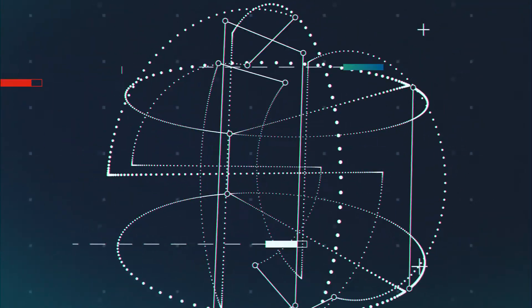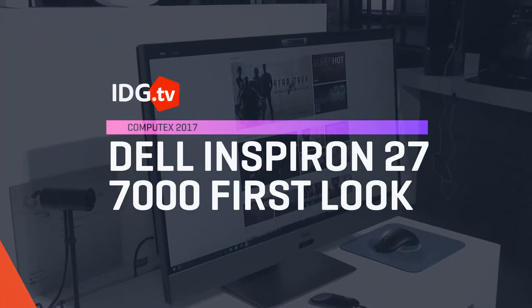This is the Dell Inspiron 27 7000. It's an all-in-one with a difference. Usually when you buy an all-in-one, you're pretty much stuck with the hardware that it came with, but not in this computer.